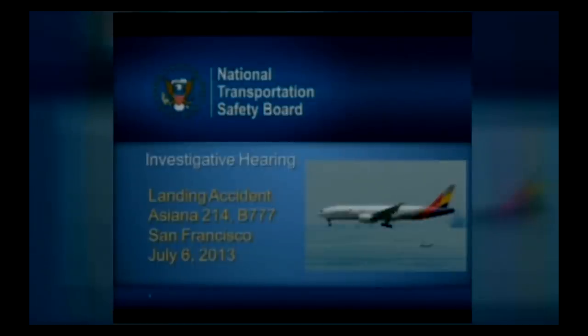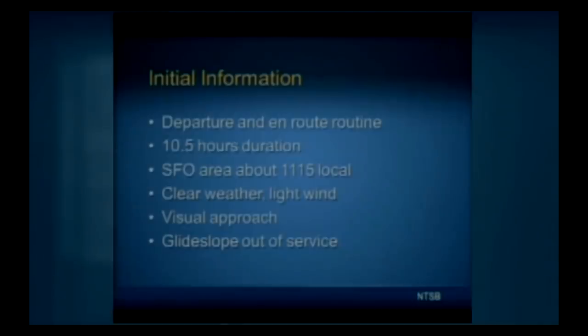The flight was a regularly scheduled passenger flight from Seoul, Korea, operated under 14 CFR Part 129. The departure and en route portions were routine, with a flight time of approximately 10.5 hours. The airplane entered the San Francisco terminal area at approximately 1115 local time via a standard arrival route. Weather was clear with light winds from the south-southwest. The flight was vectored for a visual approach to runway 28 left. The glide slope portion of the instrument landing system was out of service due to a runway construction project.